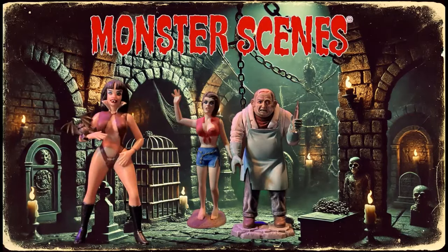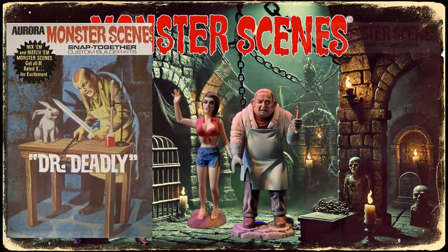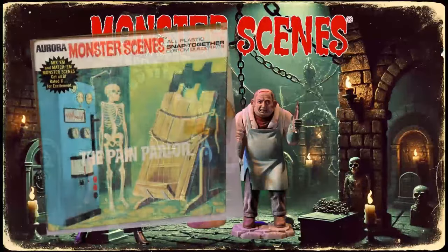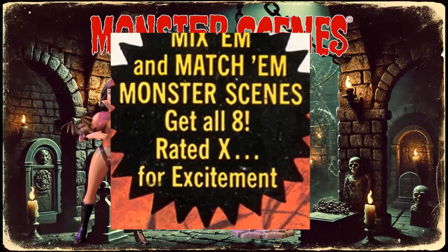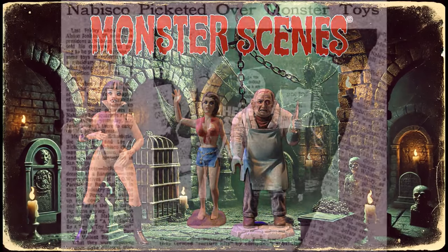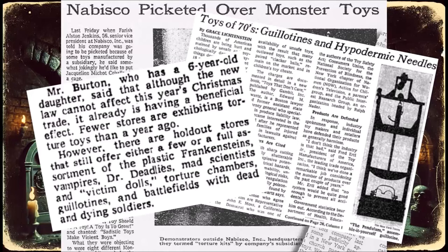So what made these kits so controversial? Well, Monster Scenes didn't hold back. They featured everything from gruesome accessories like chains and cages, to characters like the evil Dr. Deadly, the seductive Vampirella, and the unfortunately named Victim. Some of these sets, like the Pain Parlor and the Pendulum, went a little too far for parents' tastes at the time. The box art even had the slogan 'Mix Em and Match Em. Rated X. Excitement.' — not the best marketing choice. Protests sprang up, angry parents made their voices heard, which led Aurora's parent company, Nabisco, to pull the plug.